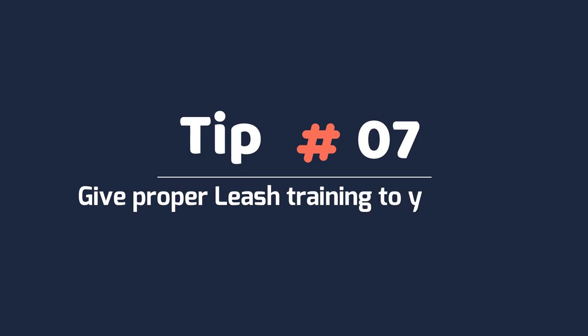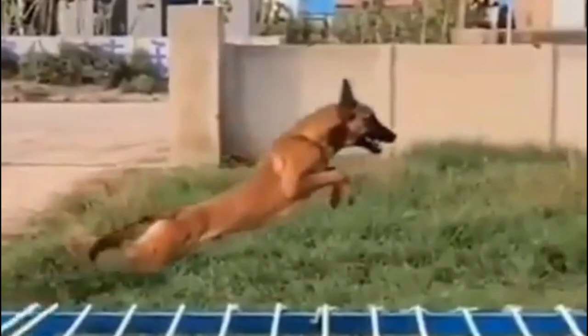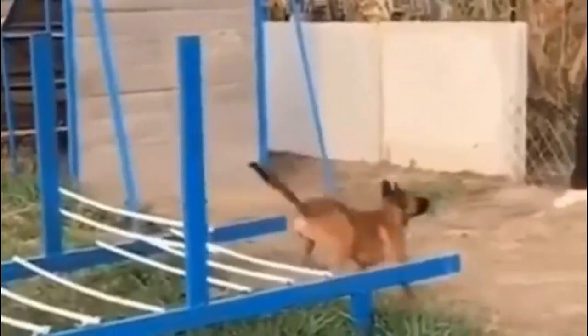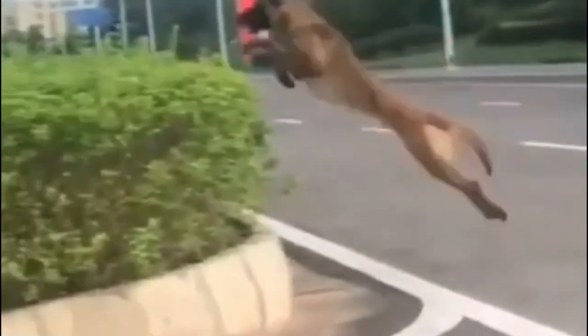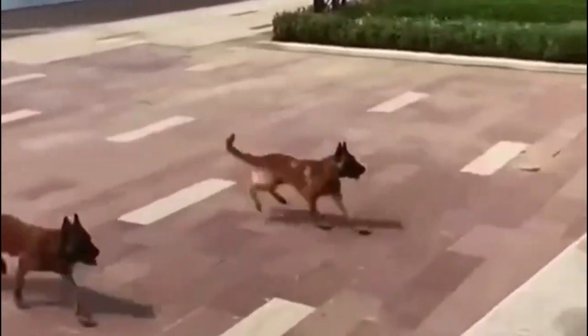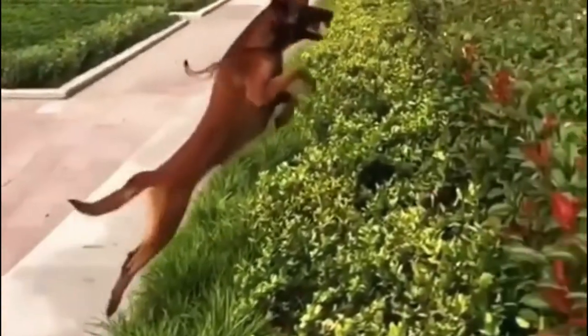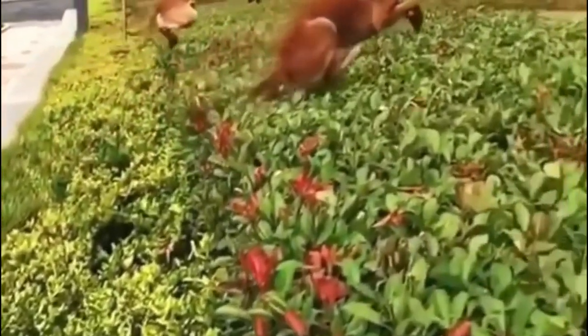Tip 7: Give proper leash training to your dog. Belgian Malinois tend to be very attached to their owners and families, so there's less of a risk of them running away than with other breeds. However, they do need to be taught to walk on a leash and follow your commands. You can also use treats to encourage your dog to stay close to your side and match your gait.